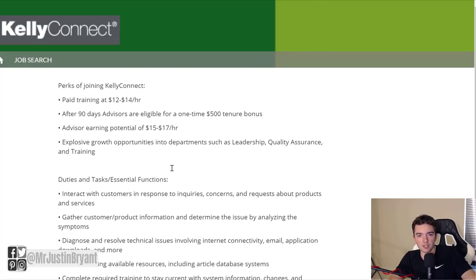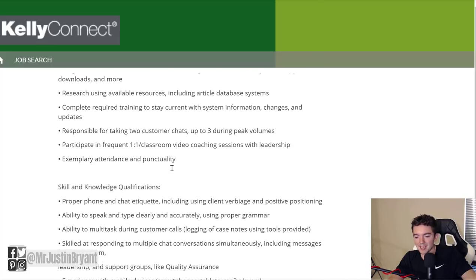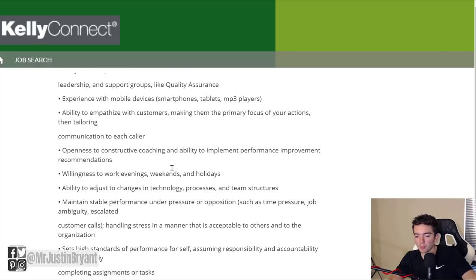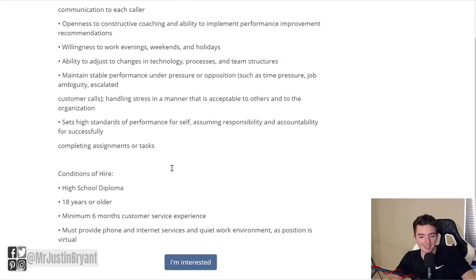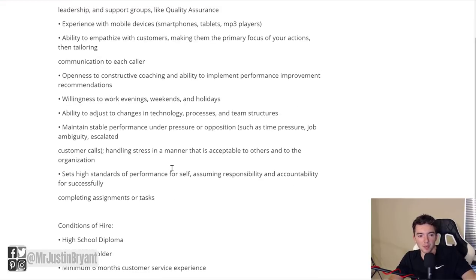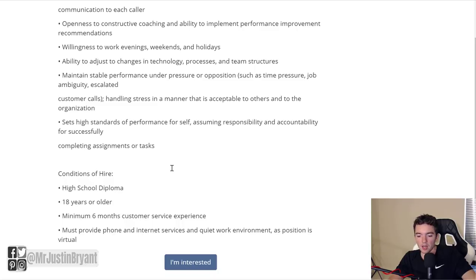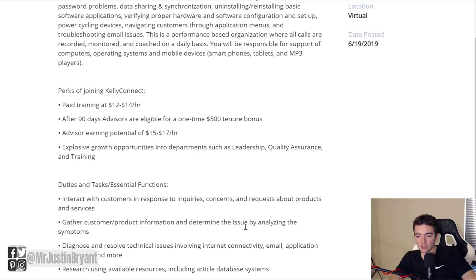You need six months of customer support experience. Those are pretty much the main qualifications. Obviously phone etiquette, being good with people, and openness to coaching and improving are things you'll find with just about any one of these types of jobs. As far as phone and internet services, you do have to provide those yourself — that's pretty much the gist of this job.